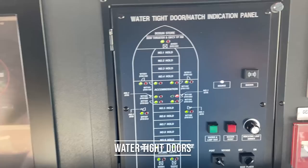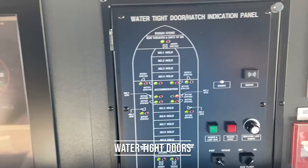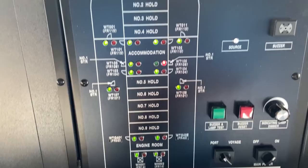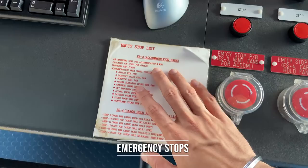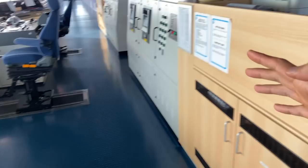This is the water tight door indication panel — red means open and green means closed. All watertight doors are to be kept closed while at sea. These are our fire pumps: one, two, three. Emergency fire pump is in a different location. Emergency stops — we can have a look at what all these buttons stop. This is our CAMS control — from here we can monitor some parameters of the engine and what all is happening, control our ballast, listing, and other things.